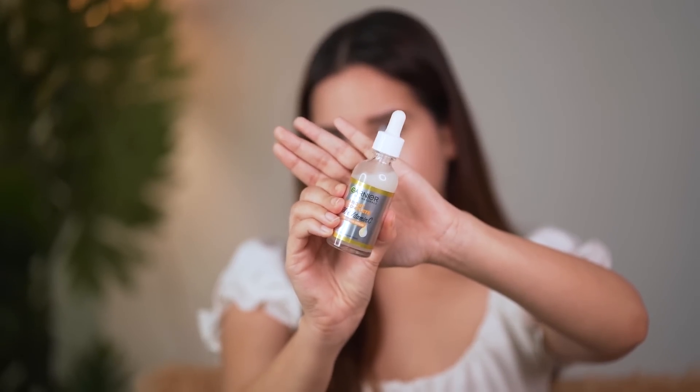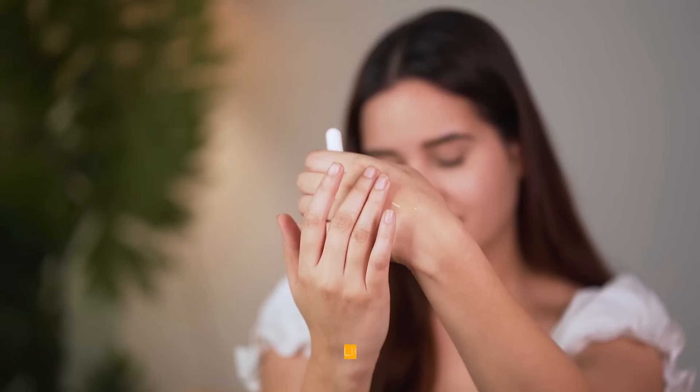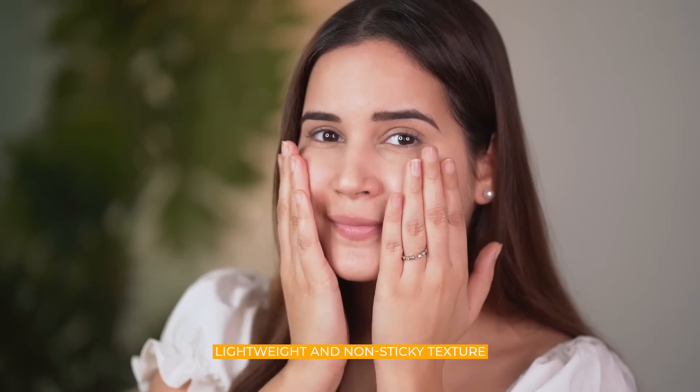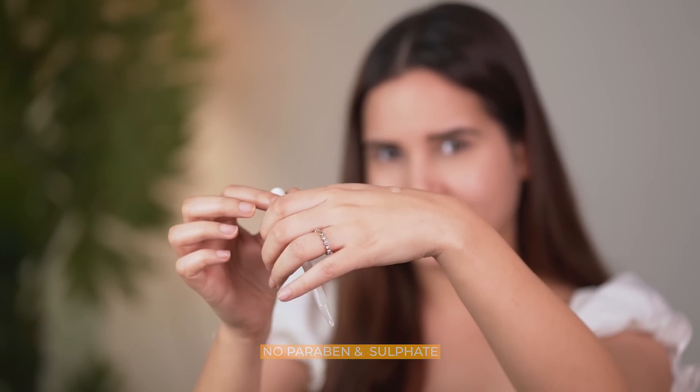This comes with a dropper so you can control how much product you want. The texture is super light and absorbs within seconds. Wash your face first, take two to three drops on your palm, and just massage it on your skin gently — don't rub.